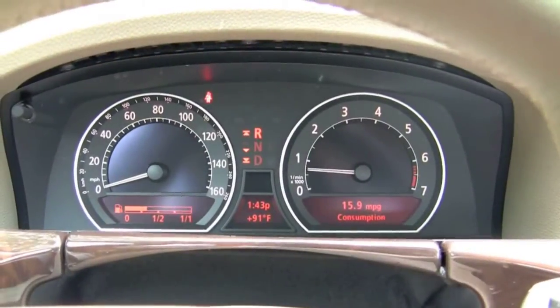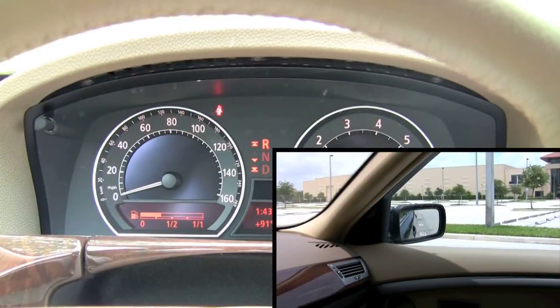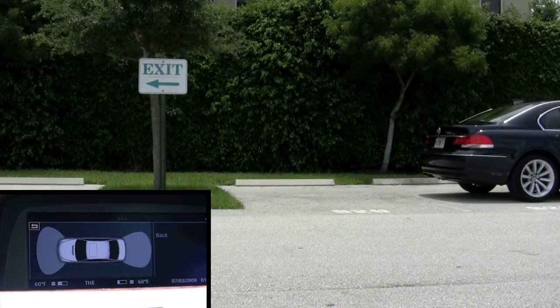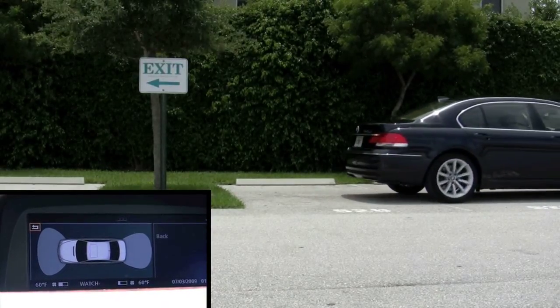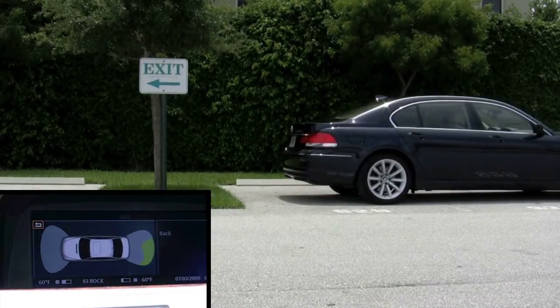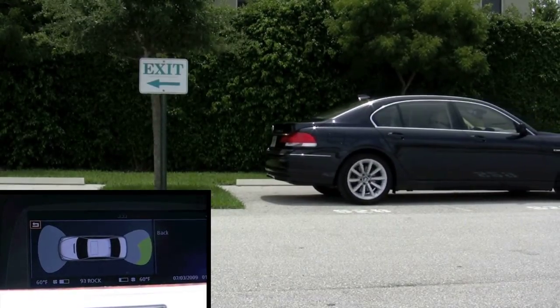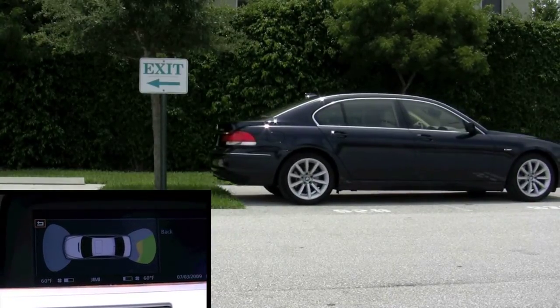We'll show you how that works. We're going to put it in reverse. The first thing that happens is the passenger side mirror angles down to assist in seeing what's behind you. For this demonstration, we're going to go in reverse towards a tree and a small sign. Our graphic display in the bottom left with the radar slowly lets us know we're getting closer to something — turning from green to yellow, then red, and of course the alarm sounds inside.